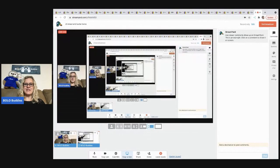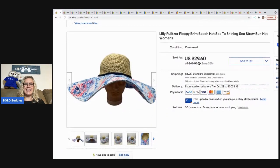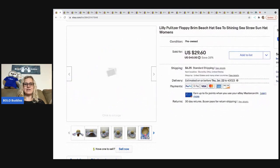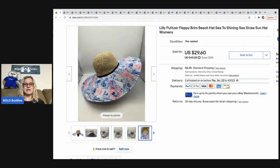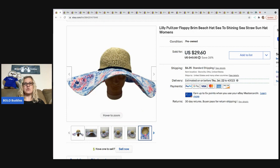The first item I sold is this Lilly Pulitzer hat — it's kind of a straw, floppy hat. I got this at a garage sale for $3 and it sold for $29.60. Definitely a bolo item, and it sold super fast.